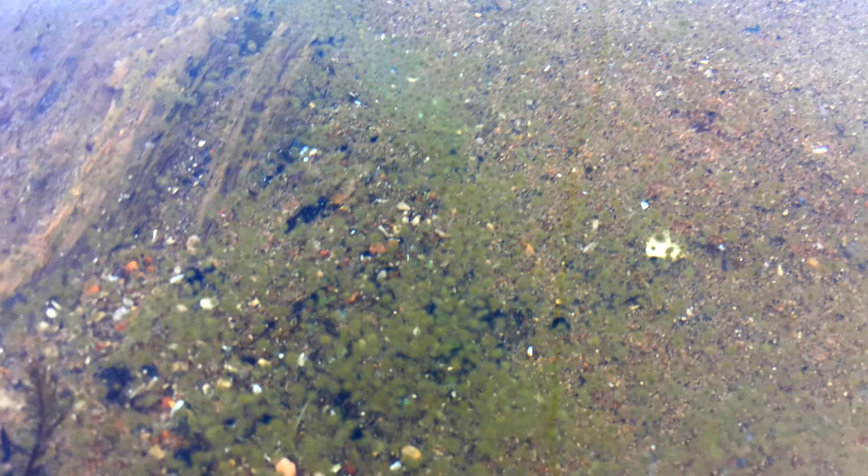If you take a look at the water and you see blue-green pigment that is covering the surface of the water, or maybe clumping up a little bit like cottage cheese, stay away.